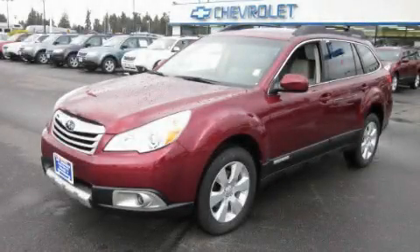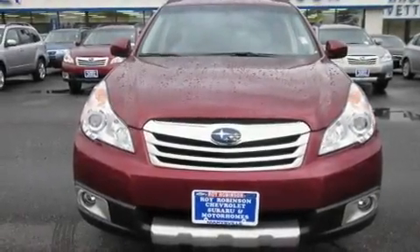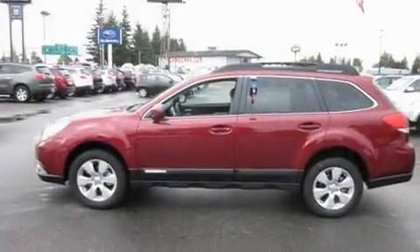This is a brand new 2011 Subaru Outback. Its top features include a sunroof, air conditioning with automatic climate control, steering wheel mounted controls, and a multi-disc CD player.